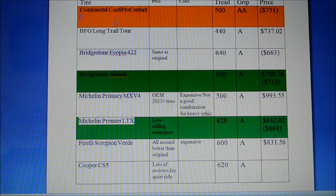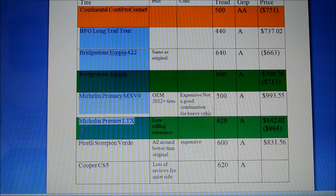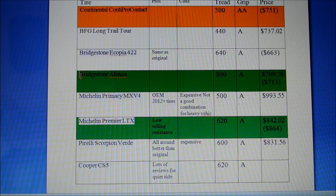Here is the list of tires that I could physically get in Canada, specifically Edmonton, Alberta, without purchasing overseas or from the States. These are tires you could get at Cal Tire, Canadian Tire, Costco, and maybe even Walmart. Highlighted in yellow is the Continental Conti Pro Contact.